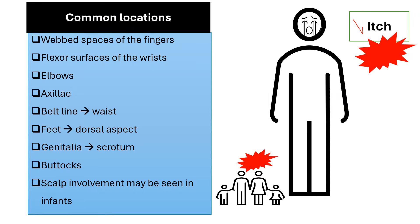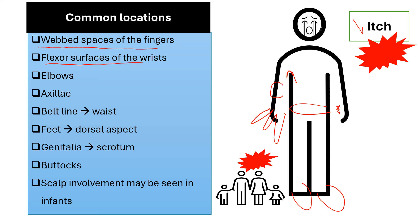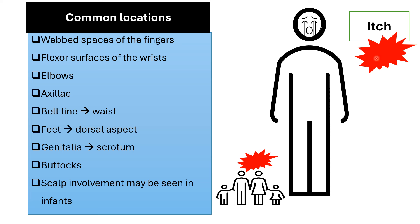Specific locations make scabies very likely: most importantly, the web spaces of the fingers — very specific for scabies. Also the flexor surfaces of the wrists and elbows, axilla, waist and belt line, dorsal feet, genitalia such as the scrotum in males, areola in females, buttocks, and the scalp in infants. Scabies is a clinical diagnosis: if a child has nocturnal itching, one or more specific locations, family members also itching, and papules or burrows — treat the patient and all family members.